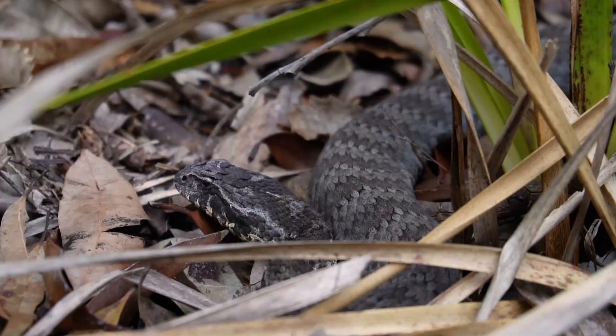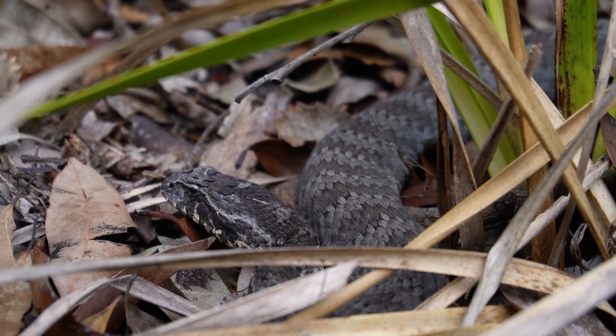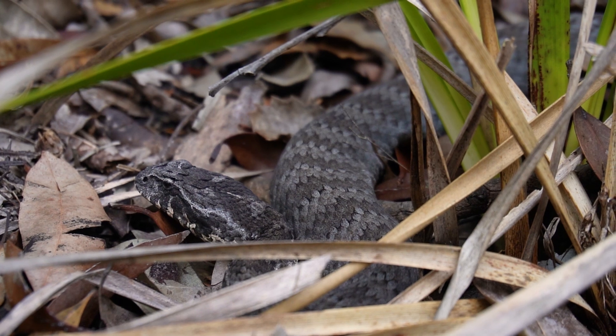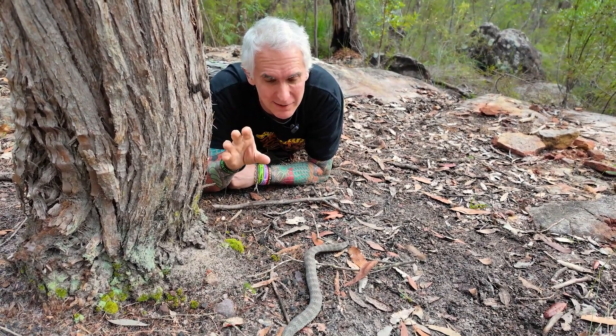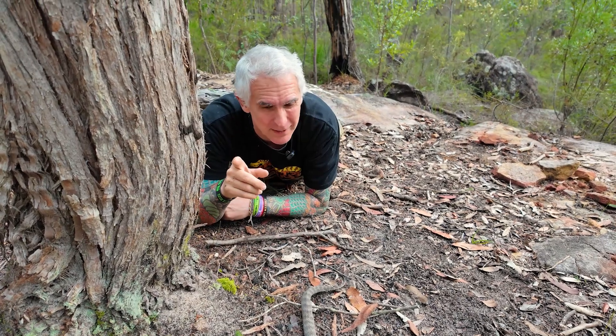I hope you guys enjoyed today's show with these gorgeous Australian venomous snakes. Just because I'm nice and close doesn't mean I take this lightly — we always need to treat these animals with caution and respect. Make sure you hit that like and subscribe button if you haven't already, and thanks so much for joining the adventure.